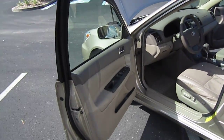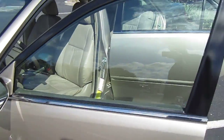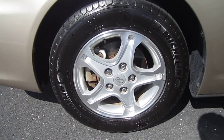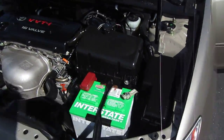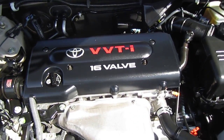Brand new Michelin tires all the way around, absolutely perfect paint, beautiful metallic finish, upgraded Enkei dealer-option wheels, brand new Michelin X-ray tires all the way around, and a 2.4 four-cylinder engine. Look how beautiful the engine bay is.